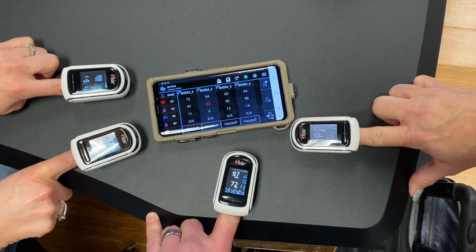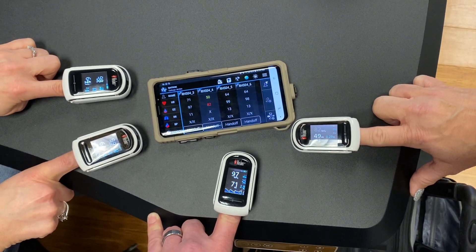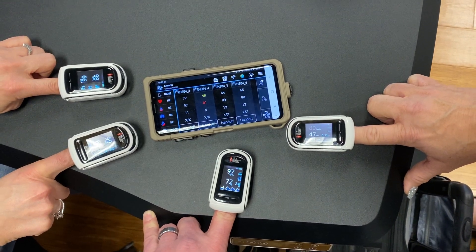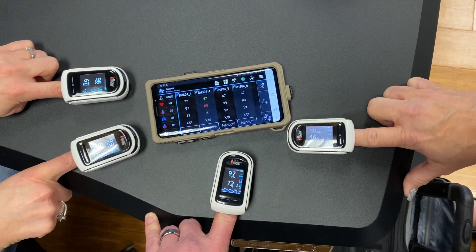And as well, take a video or have a live video teleconsult between a provider and either a patient or a medic in the field.